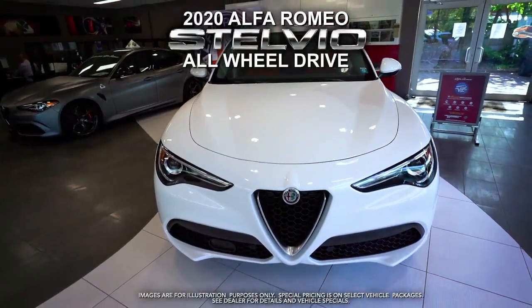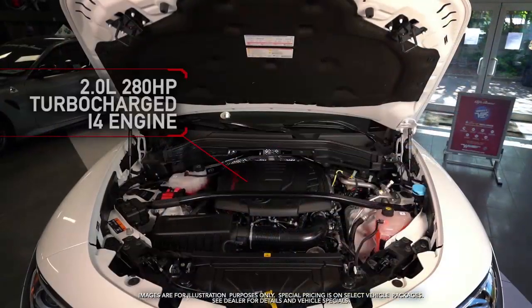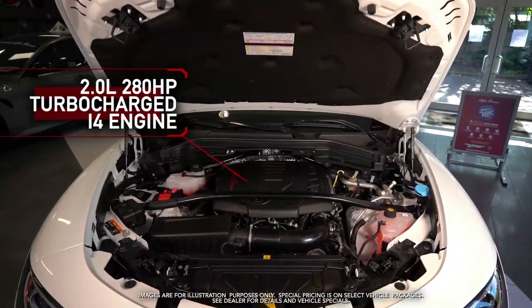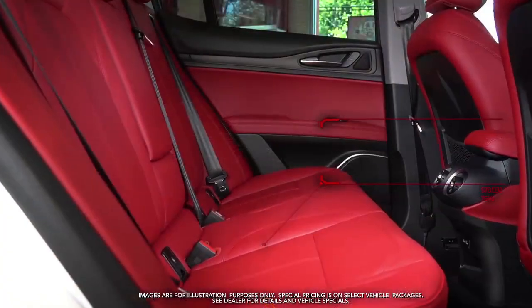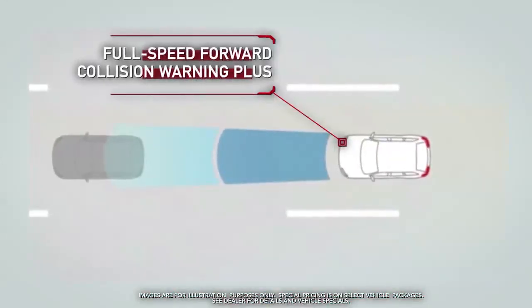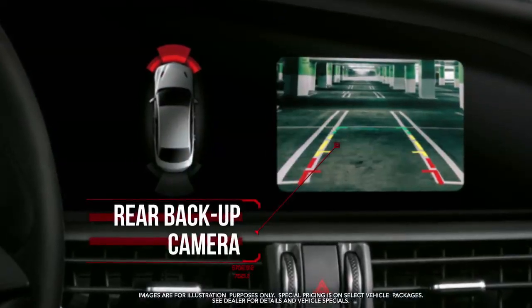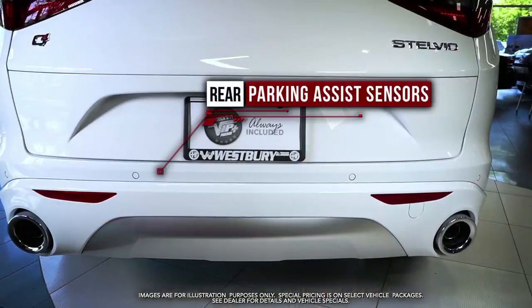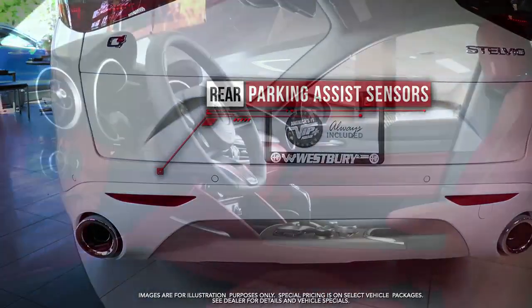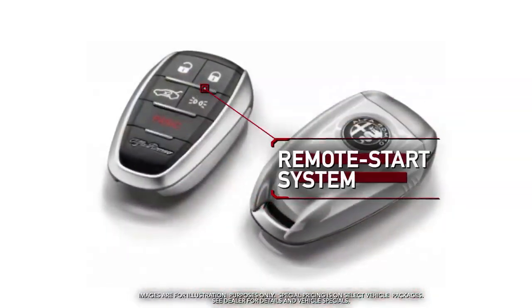Get the new 2020 Alfa Romeo Stelvio with 280 horsepower engine, leather seats, full speed forward collision warning plus, rear backup camera, rear parking assist sensors, push button start, and remote start system.